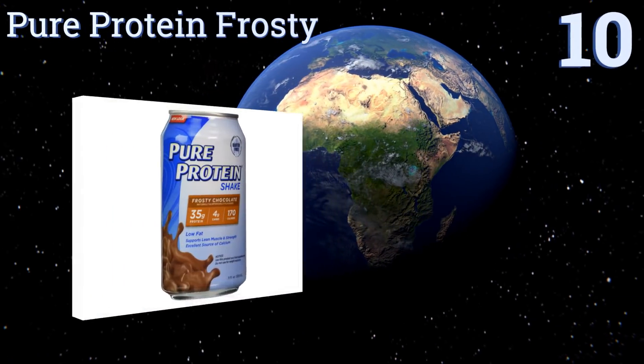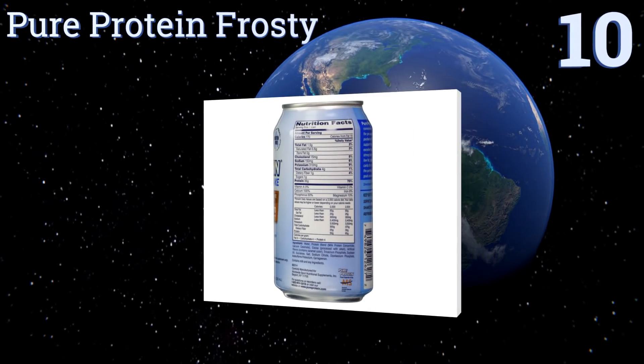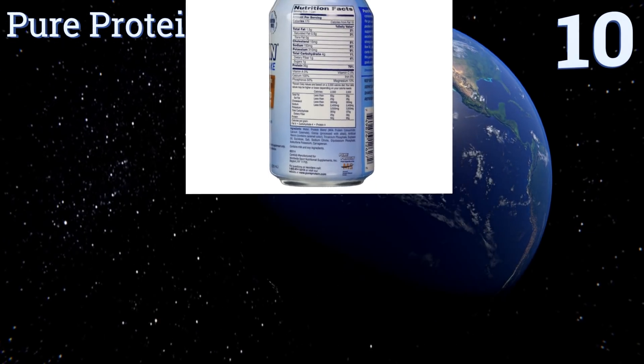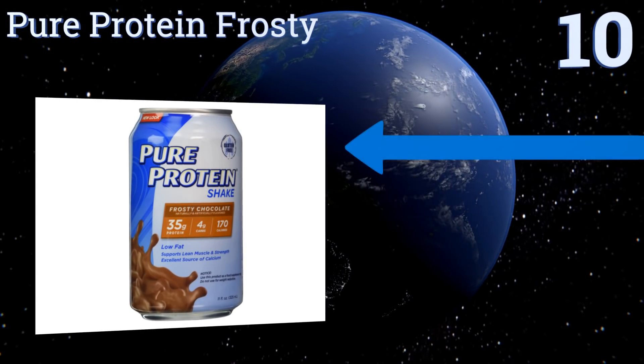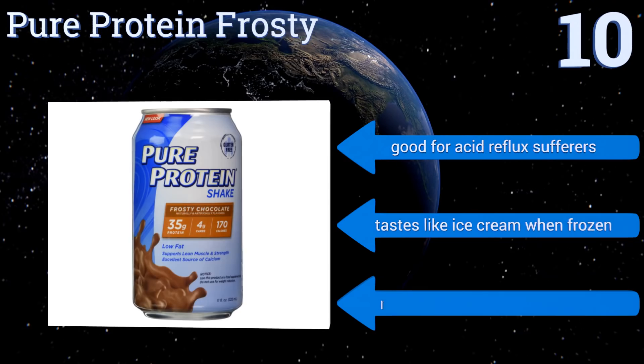Starting off our list at number 10: Pure Protein Frosty is a tasty foam that will keep you full for hours when you shake it up, making it the perfect low-carb between-meals snack. It can even reduce your sugar cravings, but it doesn't help really active athletes build muscles.